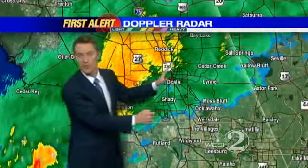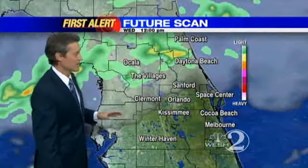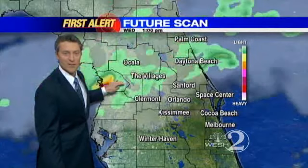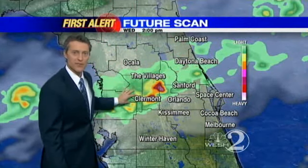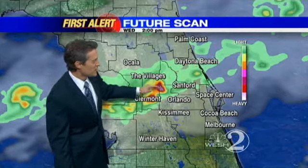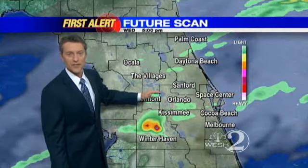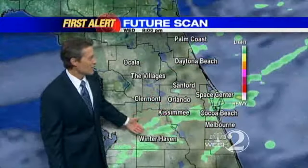These are kind of weakening as they move eastward, so not all of us are going to get that heavy rain we're seeing to the north. FutureScan does a good job showing where the rain is right now. It's slowly sagging off to the south, so by about 2 o'clock, Lake, Sumter, most of Volusia, Seminole County, even areas around Orlando just to the north have the best chance to see this line of broken showers. Really about 2 to 5 o'clock is when we'll have our best chance right around Orlando to Kissimmee, and that line is weakening as it moves southward.